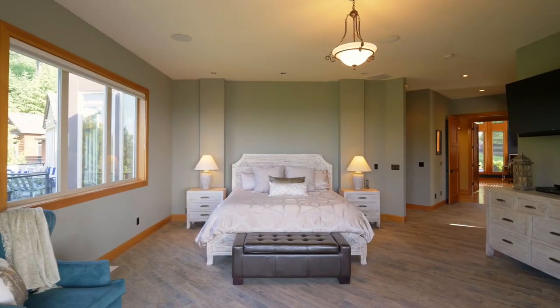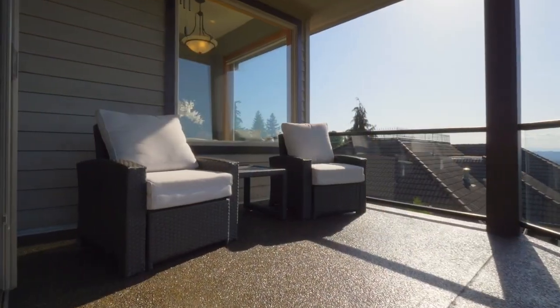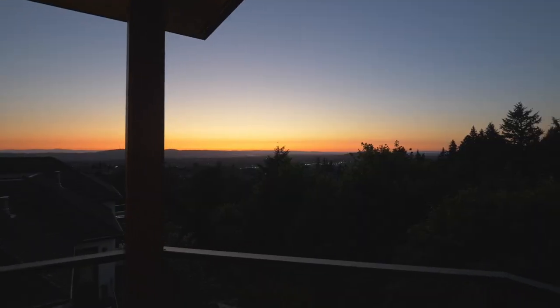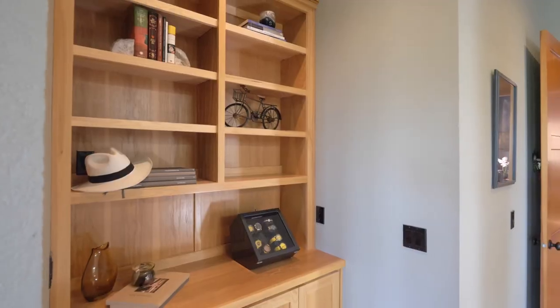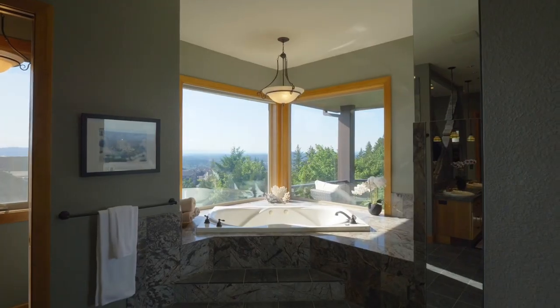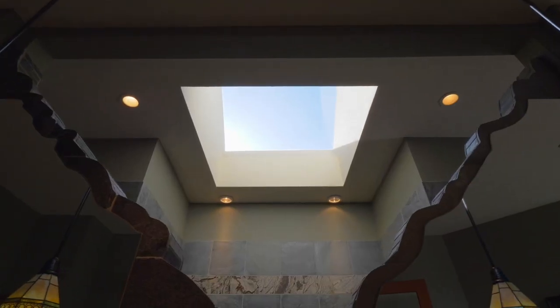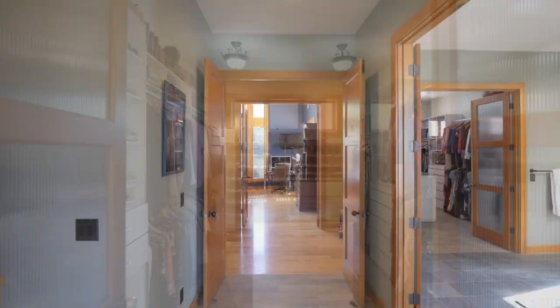The main floor primary suite is a sanctuary of its own, complete with a private balcony for taking in the sunsets. Indulge in the retreat-like bathroom suite, including a custom-tiled walk-in shower and a huge walk-in closet where organization is easy.